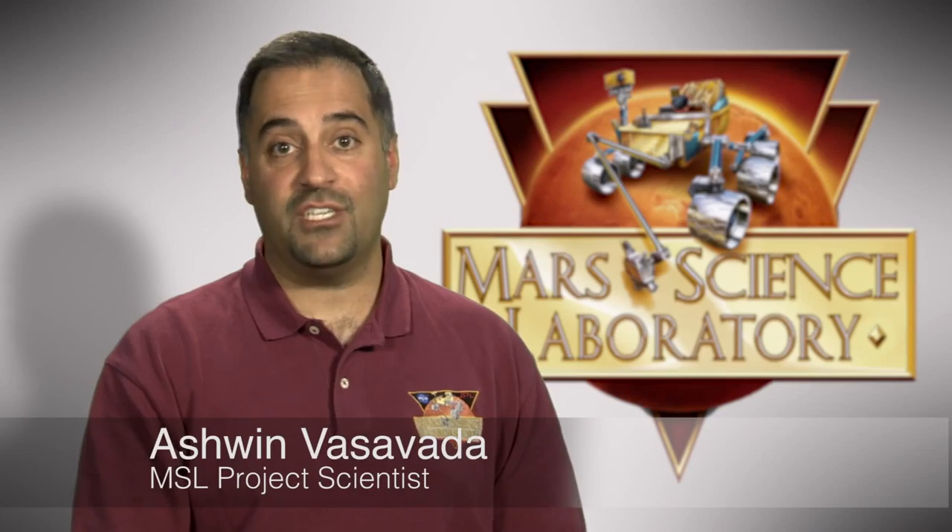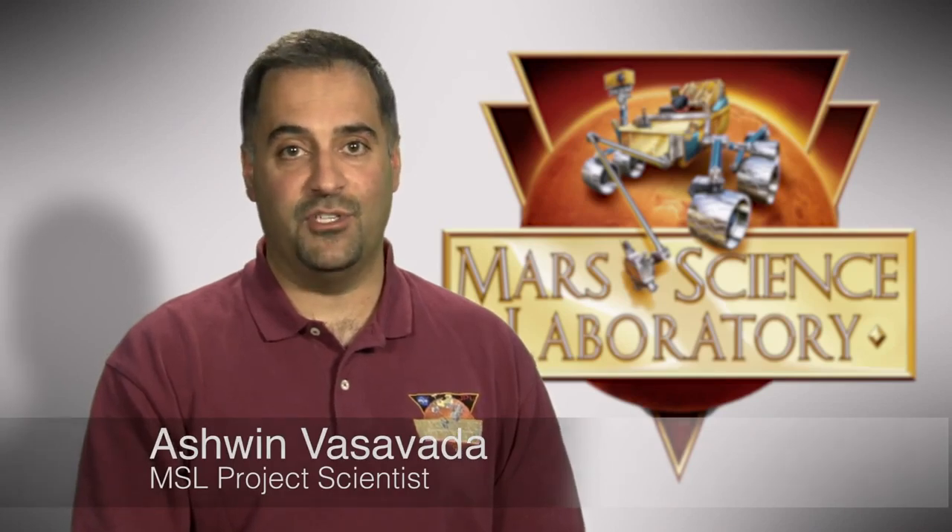Hi, I'm Ashwin Vasavada, Project Scientist for the Mars Science Laboratory mission, and this is your special edition third-anniversary Curiosity rover report.